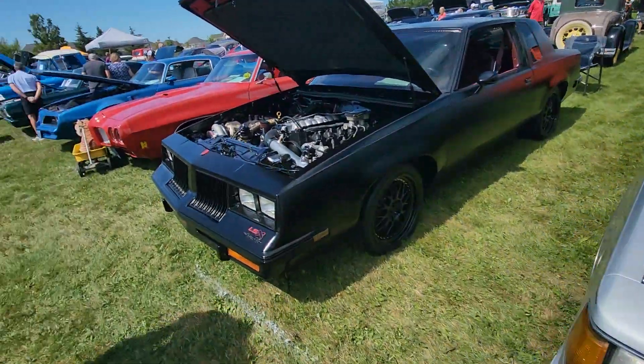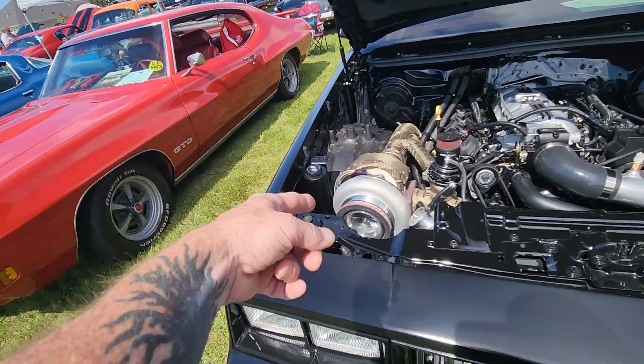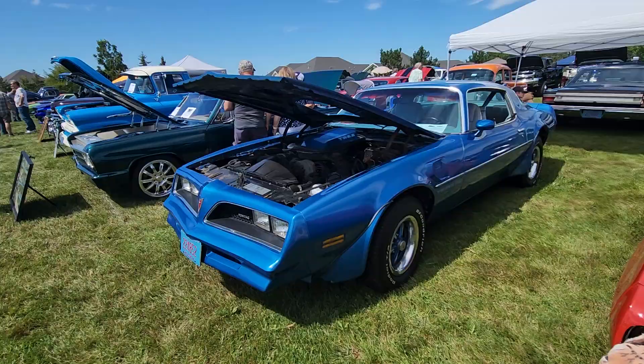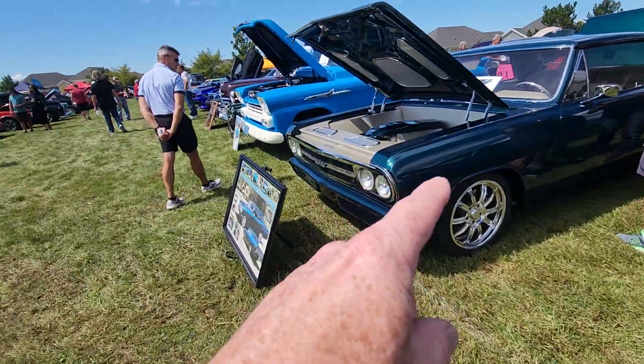We have a somewhat stock Cutlass, and then a Cutlass that has a little turbo - would you call that a small turbo? Not really sure, it looks to be 90-some millimeters. As you can see, a little bit of everything - a 6.6 Trans Am. I filmed this last weekend.